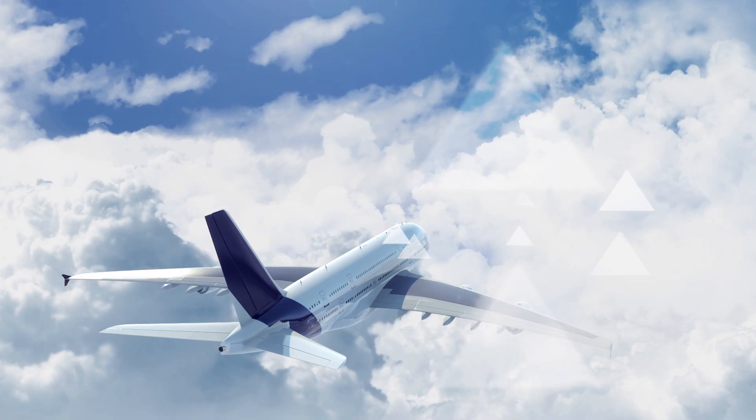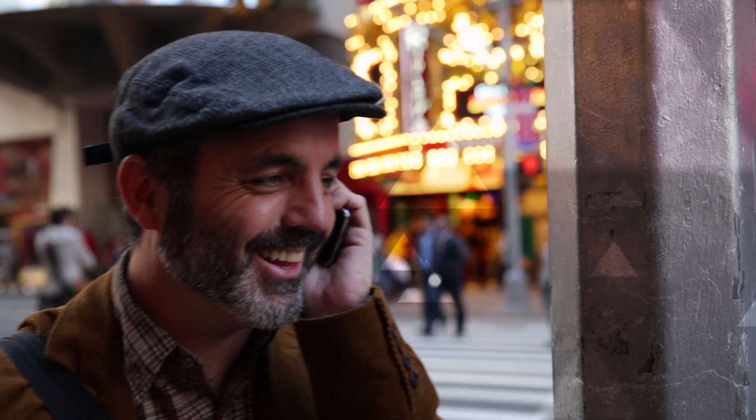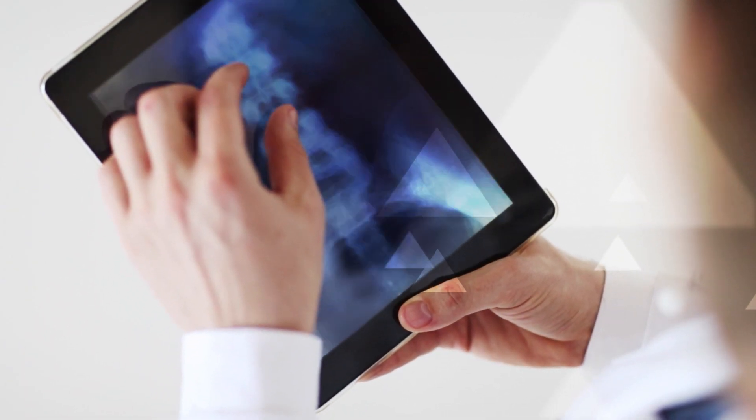Even though people might not realise it, they are users of Victrex PEEK. When you get in an aircraft, when you travel in your car, when you're talking on your mobile phone or playing music loud, the quality of that sound is thanks to Victrex Film.